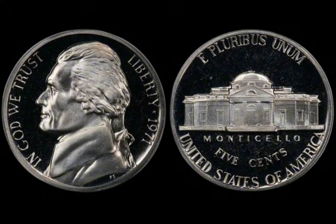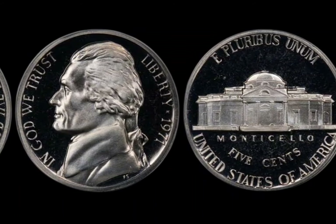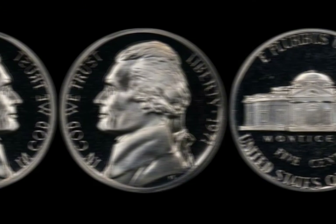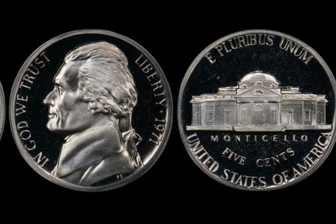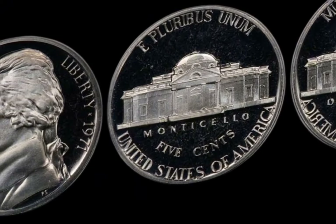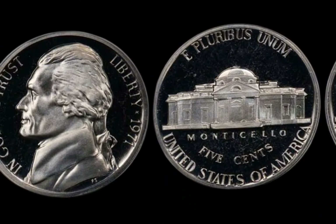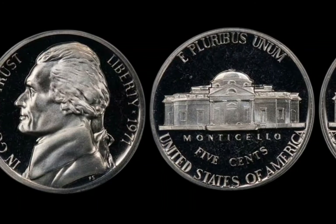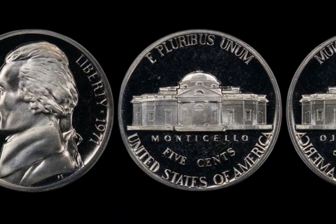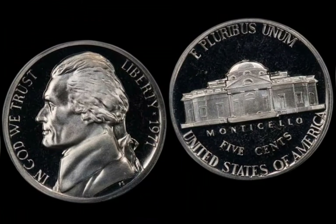If you think you've found one of these rare coins, don't rush to sell it. You'll want to have the coin authenticated by a professional grading service like PCGS or NGC. These experts will verify the authenticity and give your coin a grade, which significantly impacts its value. Once authenticated, you can consider selling it at a major auction house or through a trusted coin dealer. But be patient — the better the timing, the higher the potential payout. After all, finding a silver 1971 quarter could be a once-in-a-lifetime discovery.